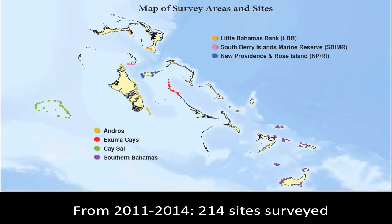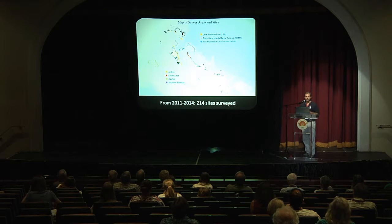From 2011 to 2014, over 214 sites from around the Bahamas were surveyed using these methods, with the help of a number of different individuals and organizations. We have a pretty good spread across the Bahamas from sites off Grand Bahama and Southern Abaco down to Great Inagua, and from Key Sal over to East Plana Key and Samana Key — a good overview of the entire range of the Bahamas.